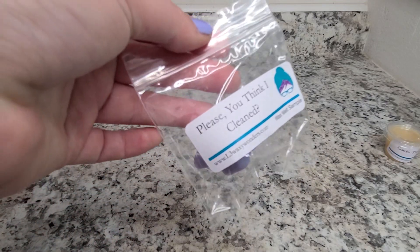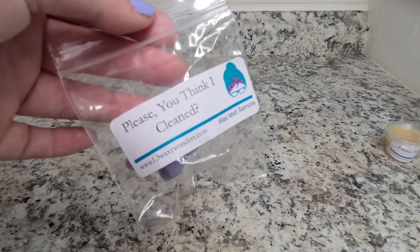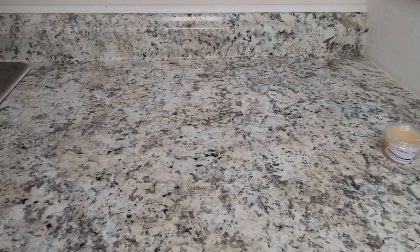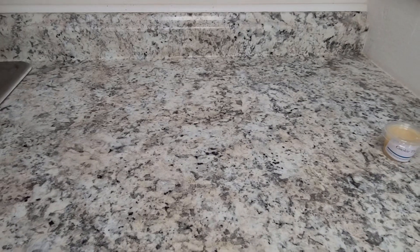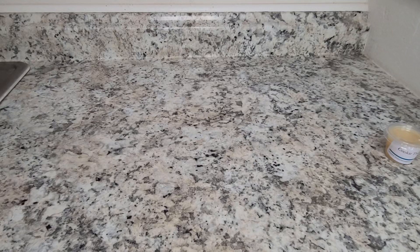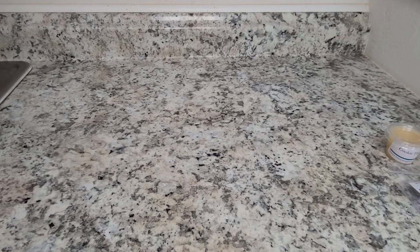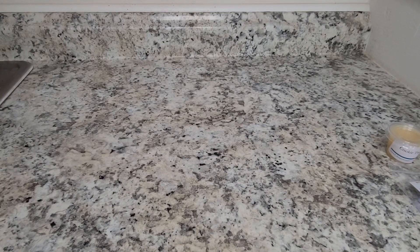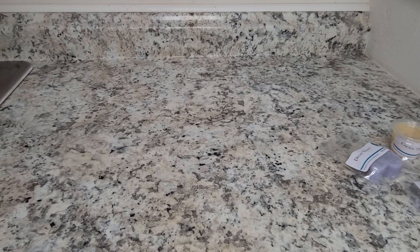I also got Please You Think I Cleaned, which I was very interested in trying — I had never smelled this one before. It smells like a really fresh lemongrass scent. We have Dreamweaver, and Dreamweaver is, I believe, lavender or sweet lavender with a sugar cookie dough or sugar cookie dough bread. That one smells really good if you like lavender.